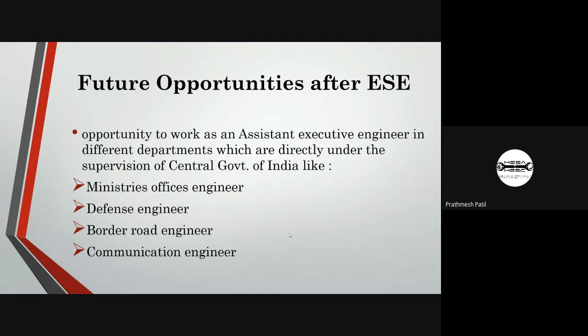Future opportunities after IES include working as an assistant executive engineer in different departments directly under the supervision of the central government of India, such as ministries, officer engineers, defense engineers, border road engineers, and communication engineers.